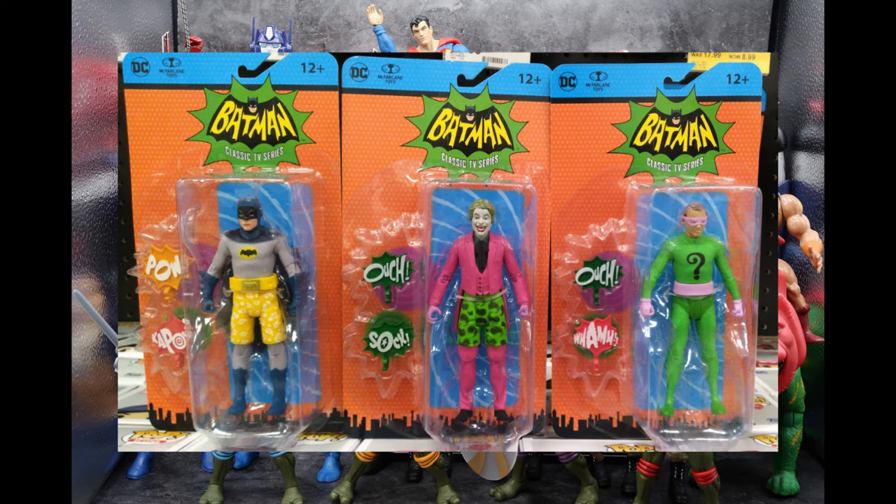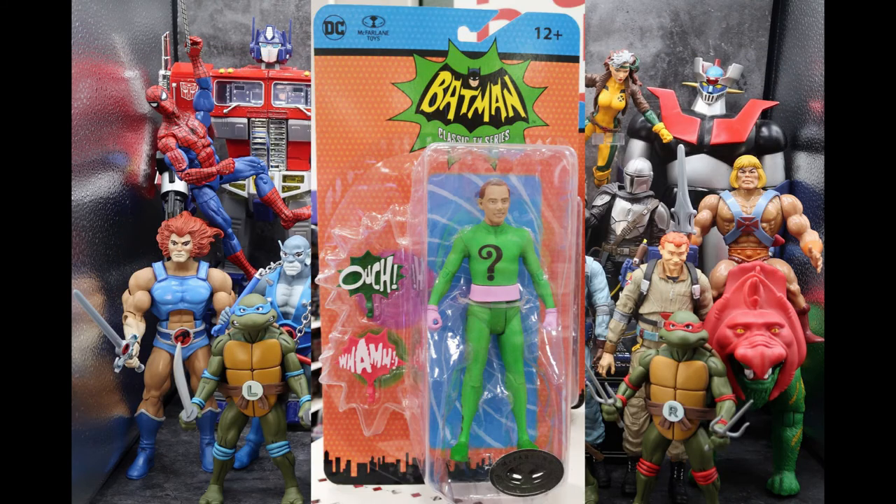This wasn't the only three figures I found in this wave. At another Target, I was fortunate enough to find the Platinum Edition Unmasked Riddler figure. I didn't know this thing existed — I figured it would eventually come because all the others in the first wave came with alternate versions, but it was out immediately. I found it and thought, 'holy maskless Riddler Batman!' — I had to grab it and run to the checkout counter. Very happy, very fortunate.